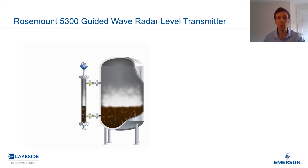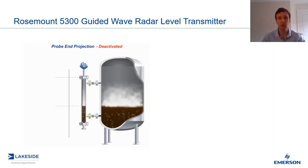Taking a look at the boiling hydrocarbons example, you can see we have a microwave pulse generated that travels down the probe, but at the surface it receives little to no surface echo — however, it consistently receives a probe-end echo. This is important because this is exactly what probe-end projection takes advantage of, very similar to how a dynamic vapor compensation probe works.